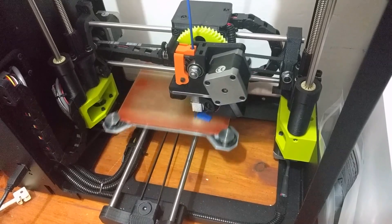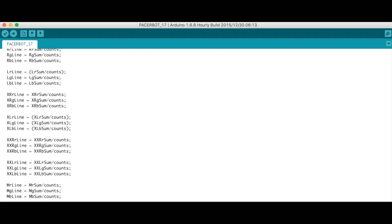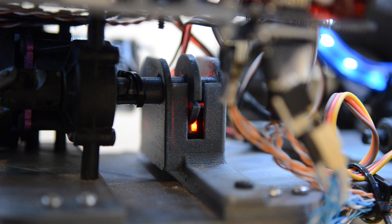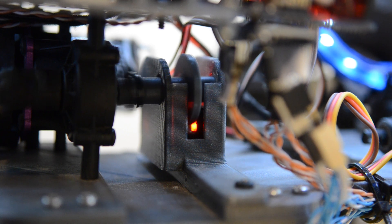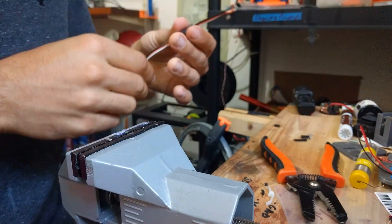PacerBot is mostly 3D printed, designed for the curves of track stadiums. It uses seven color sensors and a PID controller to follow the lines smoothly. A 3D printed optical encoder is used to count the number of wheel revolutions every half second, in order to measure and monitor distance and speed.